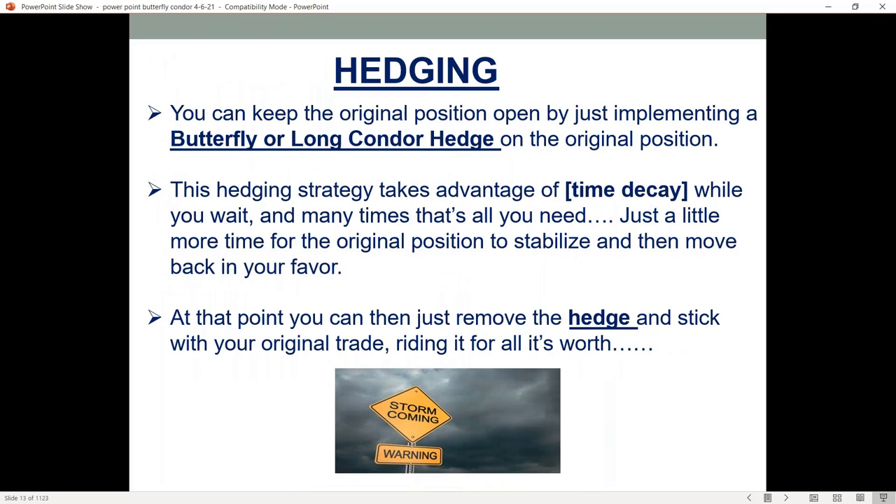This is really where you can get a great advantage. You can basically keep your original position open, and just by implementing either the butterfly or long condor hedge on that original position, this is where you can start to really neutralize things. It takes advantage of the time decay component of the spread.